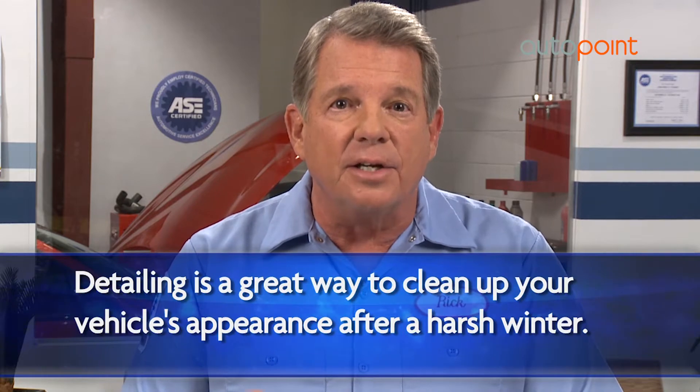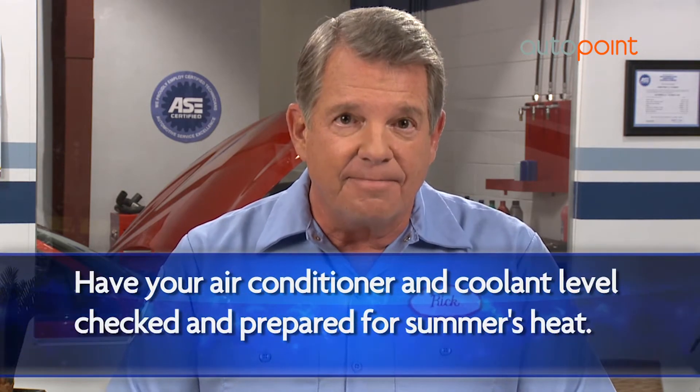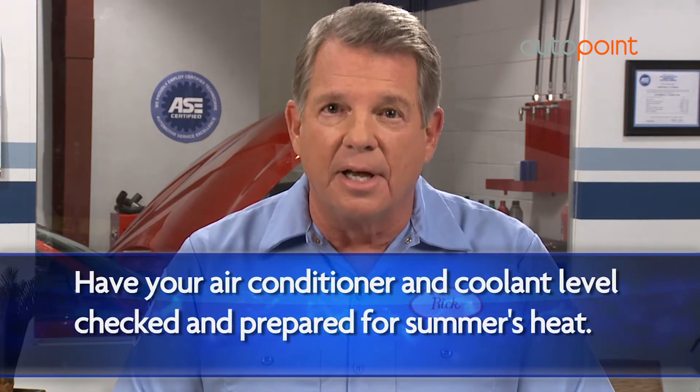You may want to have your air conditioning checked to make sure it's up to the summer heat. Speaking of summer heat, have your coolant system checked out to make sure it's good to go.